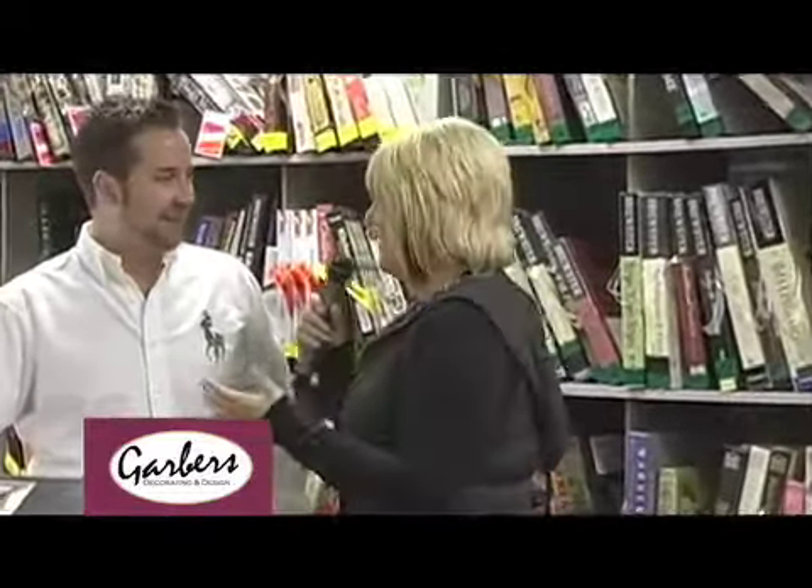Welcome back to Fresh. We're on our design portion of today's show, and we're back at Garber's Decorating and Design in downtown Elkhart. With me is Jonathan Tuff. It's good to be back here — we haven't been here for a while. We were doing the ugly room, then we were outside, and now we're inside doing this. It's just good to be back. We have lots of fun things to talk about today.